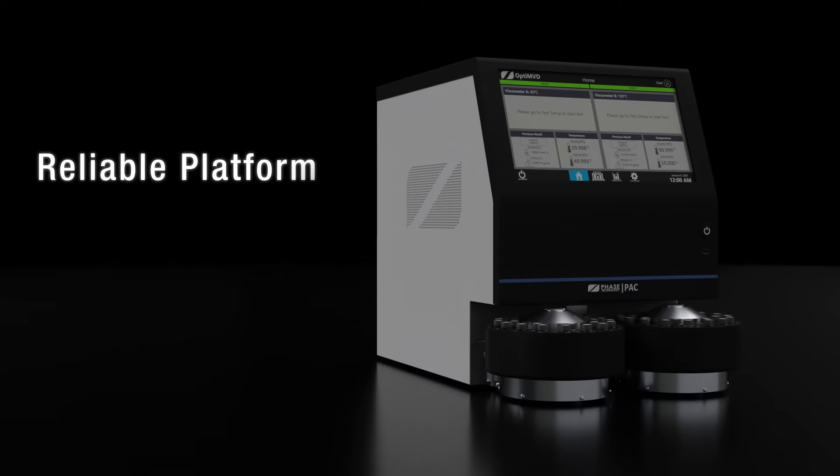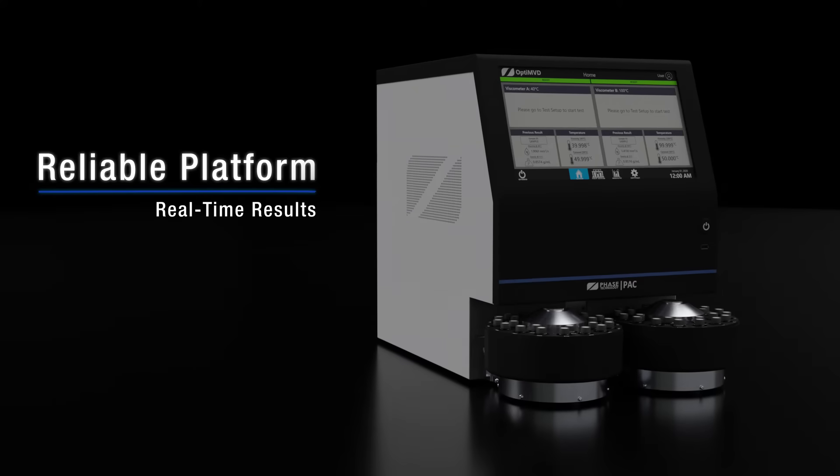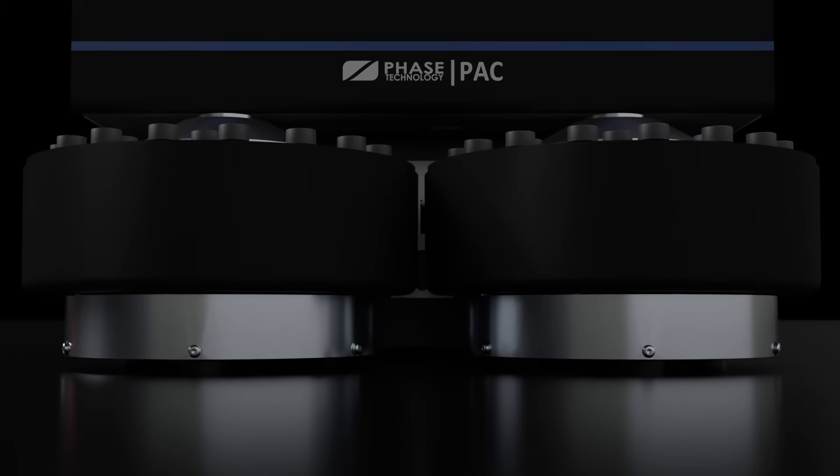Opti MVD is easy to use and provides real-time results that allow users to evaluate the quality of their fuels and lubricants. It was designed and built to deliver high precision, ease of use, long uptime, and low cost of ownership.